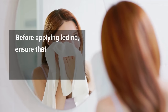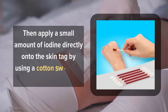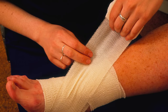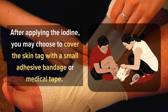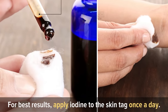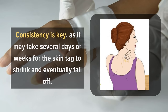Before applying iodine, ensure that the skin tag and its surrounding area are clean and dry. Then apply a small amount of iodine directly onto the skin tag using a cotton swab or a cotton ball. Be careful not to apply it to the surrounding healthy skin to avoid irritation. After applying the iodine, you may choose to cover the skin tag with a small adhesive bandage or medical tape to protect the area and prevent iodine from getting wiped off. For best results, apply iodine to the skin tag once a day, as it may take several days or weeks for the skin tag to shrink and eventually fall off.